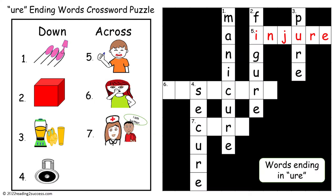Five across: injure, I-N-J-U-R-E. Six across: insecure, I-N-S-E-C-U-R-E. Seven across: cure, C-U-R-E. And the completed crossword puzzle.